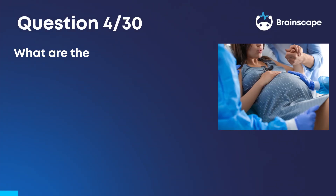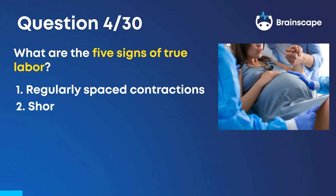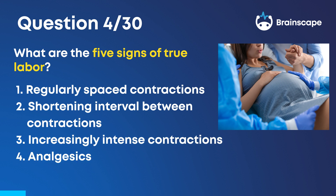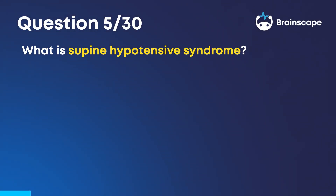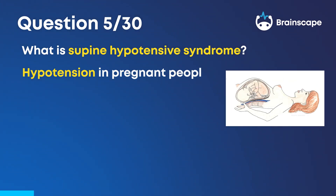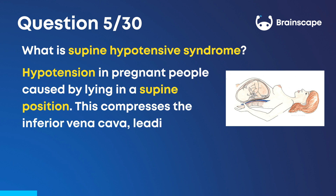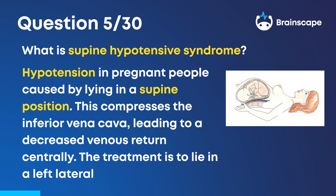Question 4: What are the 5 signs of true labor? Regularly spaced contractions, the shortening interval between contractions, increasingly intense contractions, analgesics don't help, and progressive dilation. Question 5: What is supine hypotensive syndrome? Hypotension in pregnant people caused by lying in a supine position. This compresses the inferior vena cava, leading to decreased venous return centrally. The treatment is to lie in a left lateral positioning.